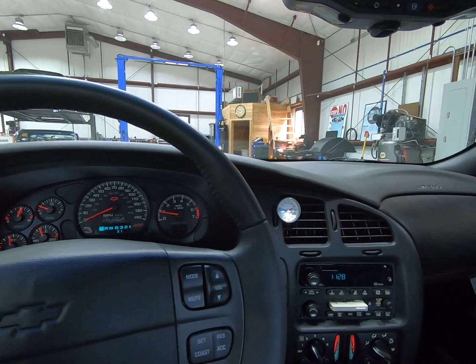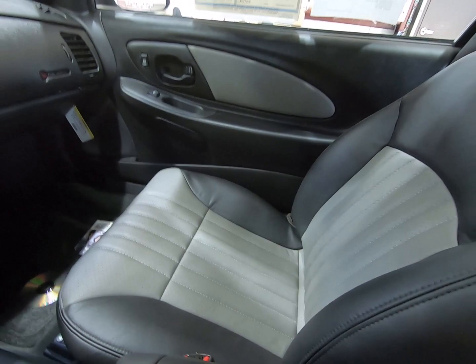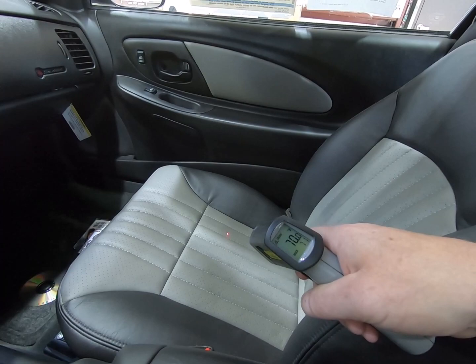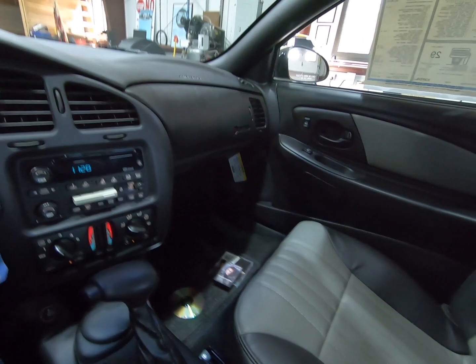Last but not least, let's see how the seat warmers do. Right now it's at 65 degrees — see how this climbs up. Well, it's climbing. I guess you get the point.